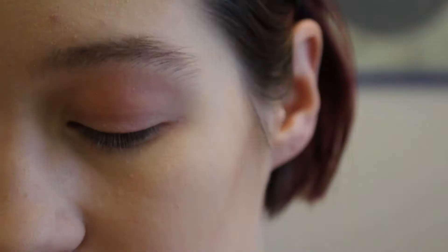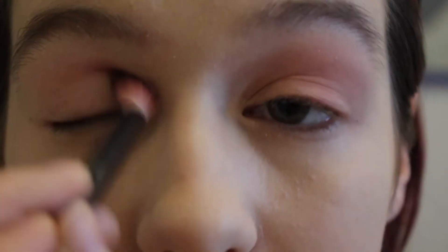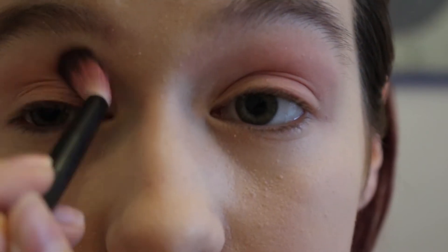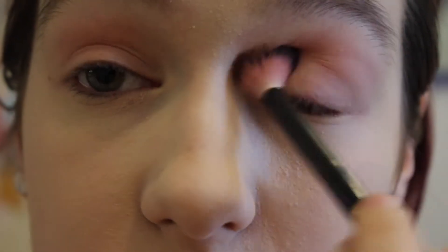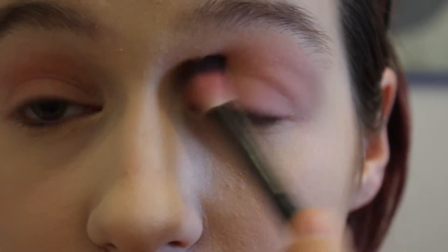So I'm using this shade from my Etude House palette — I'll link everything in the description. As you can tell, there's little to no technique here. I'm just smushing it everywhere because we are doing this the way I would normally do my makeup, which is with a lot of luck. Okay, so now I've got a basic light pink all over my lids. Now we're gonna add some intense pink.